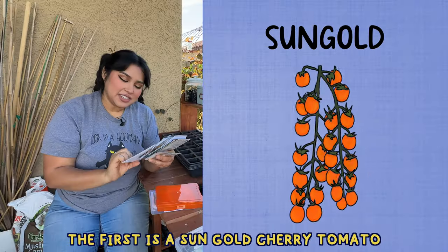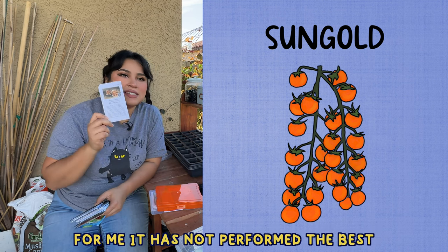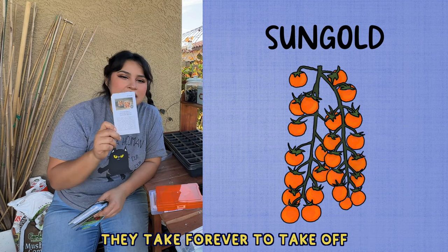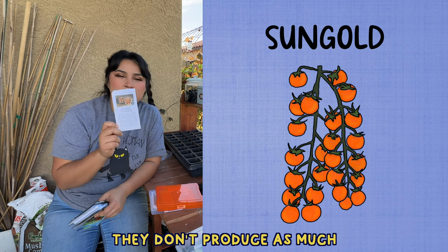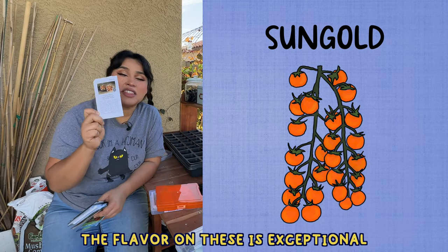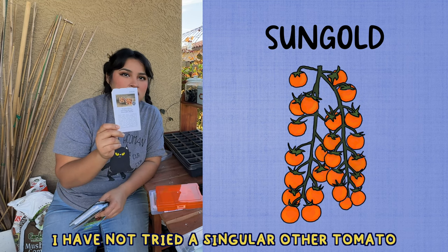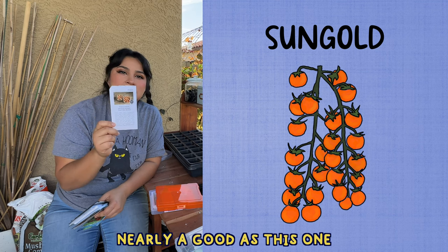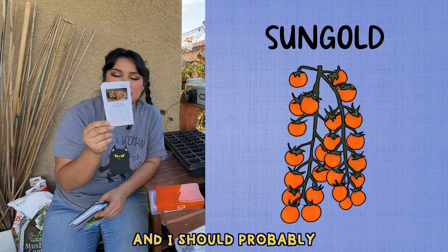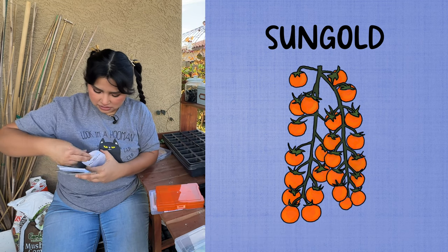The first is a sun gold cherry tomato. To be totally honest, it has not performed the best for me — the vines are very bald for the longest time, they take forever to take off, and then they don't produce as much as some of my other cherry varieties. But the flavor — oh my god — is exceptional. To this day I have not tried a single other cherry tomato that tastes nearly as good. I plan to grow it forever and ever. I should probably order more seeds because I'm almost out.